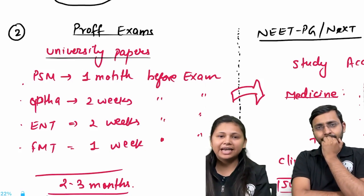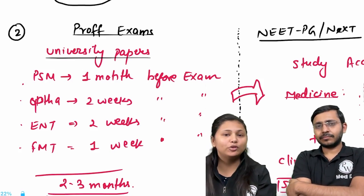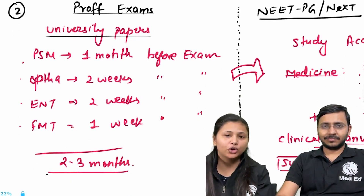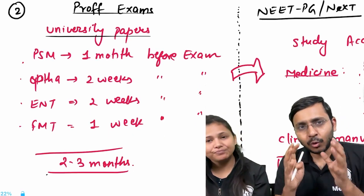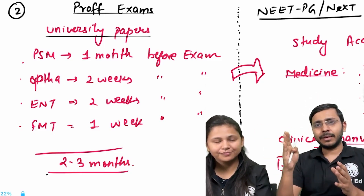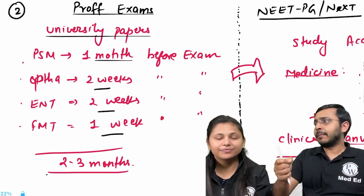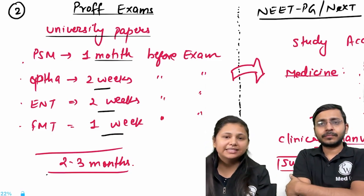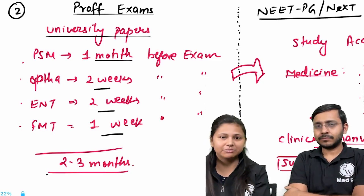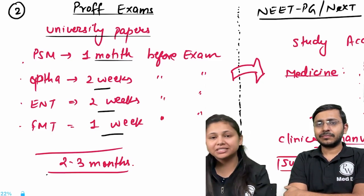In terms of dedicated time per subject: PSM will take a whole month, OFTHA and ENT two weeks will suffice, and FMT — short and sweet — one week is sufficient if you put your all into it. This timeframe also lets you build concepts, not just mug up for exams. This one month, two weeks, two weeks, one week breakdown is for prof-oriented studies. So if your exams are in December or January, start your prof-oriented study by October.